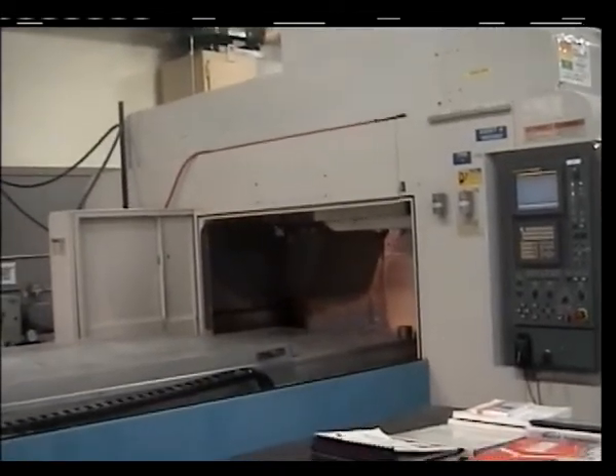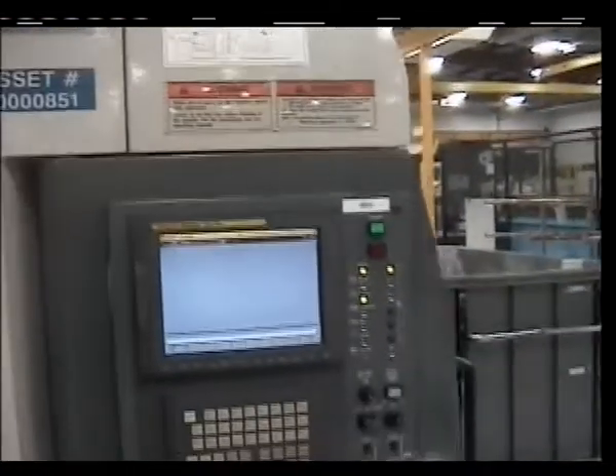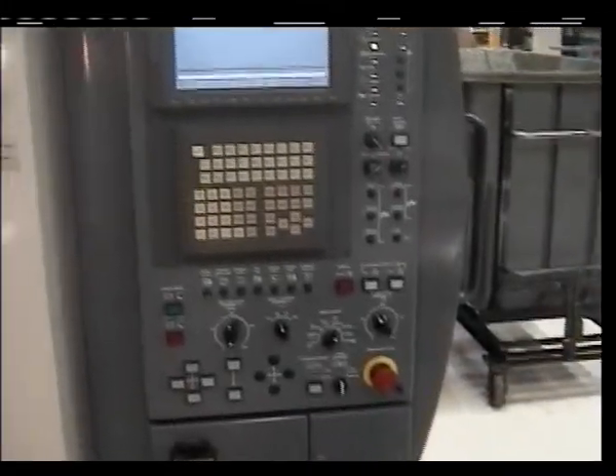The machine is interfaced to a FANUC 15i CNC system. The controller is equipped with all of the high-speed CNC options offered by FANUC, in order that the machine can take full advantage of its high-speed mechanical design and high-speed servo system.